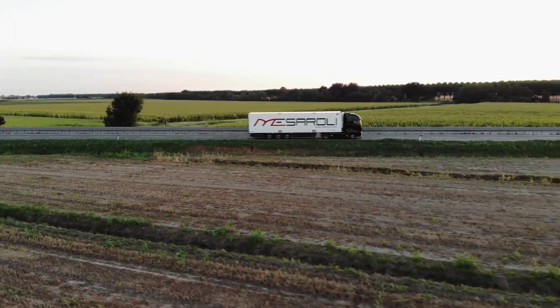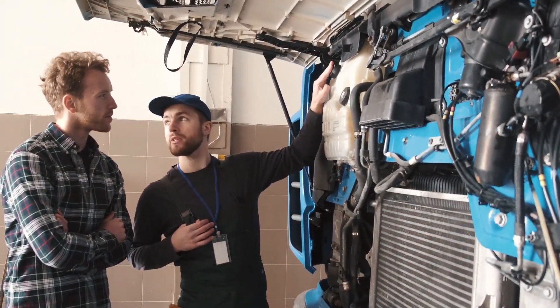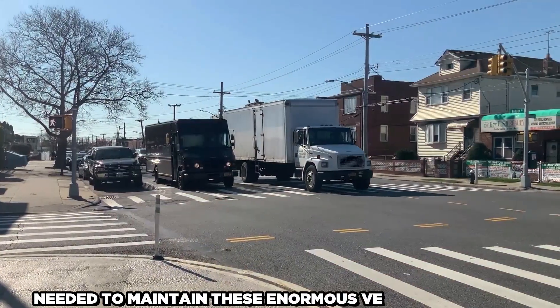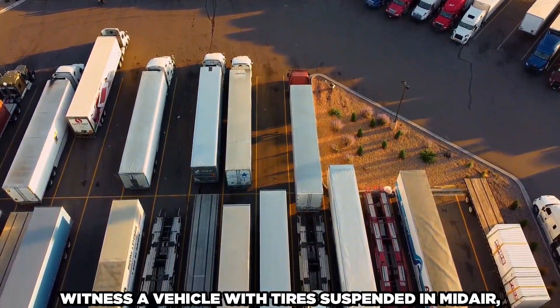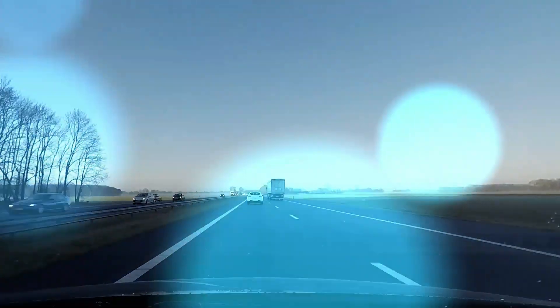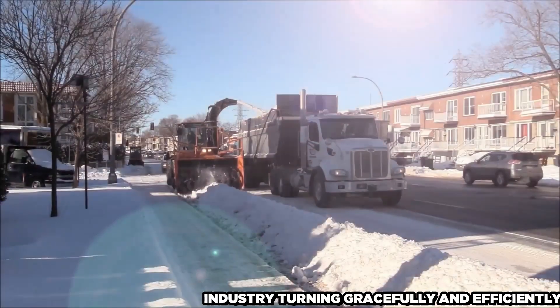The ingenuity underlying these soaring tires not only improves the truck's performance, but also our comprehension of the precision needed to keep these enormous vehicles in motion. Therefore, the next time you witness a vehicle with tires suspended in mid-air, recognize the unseen dance that keeps the wheels of industry turning gracefully and efficiently.